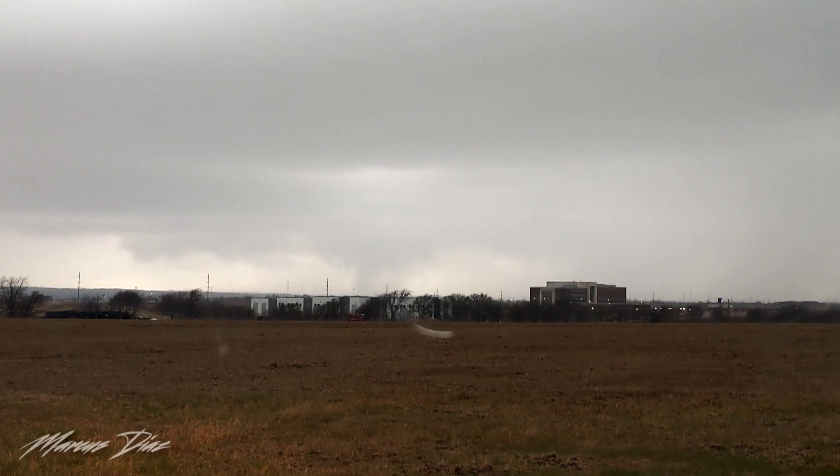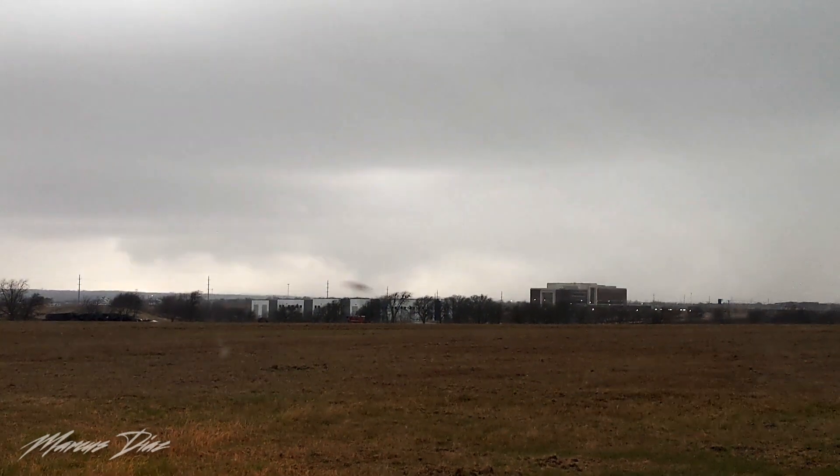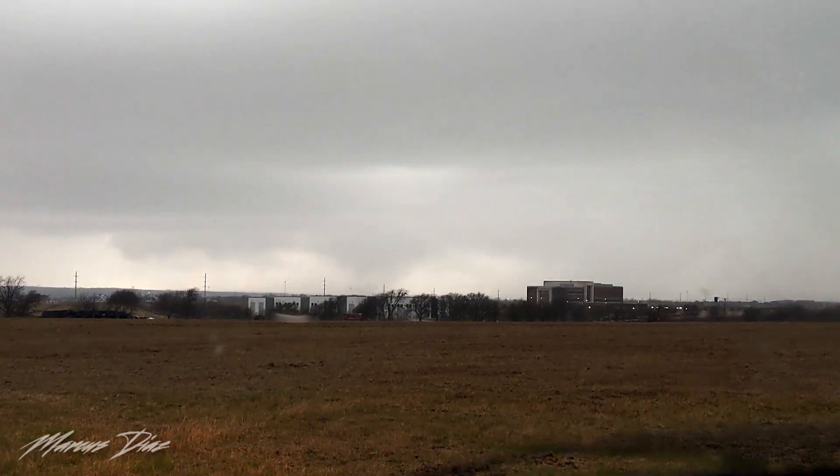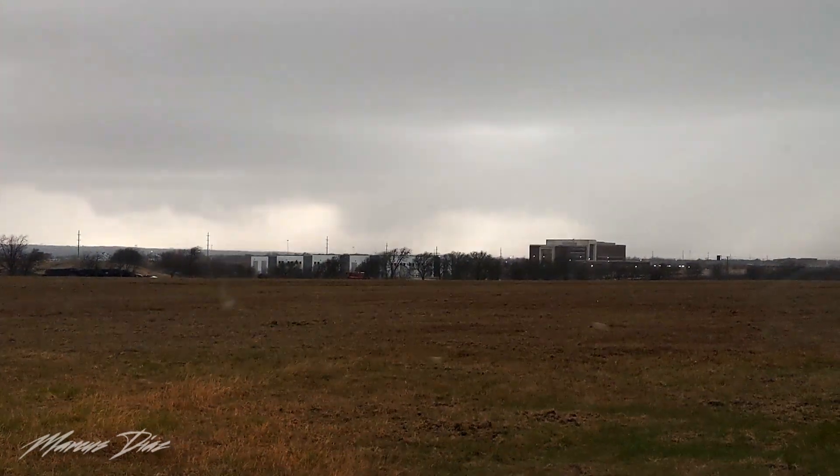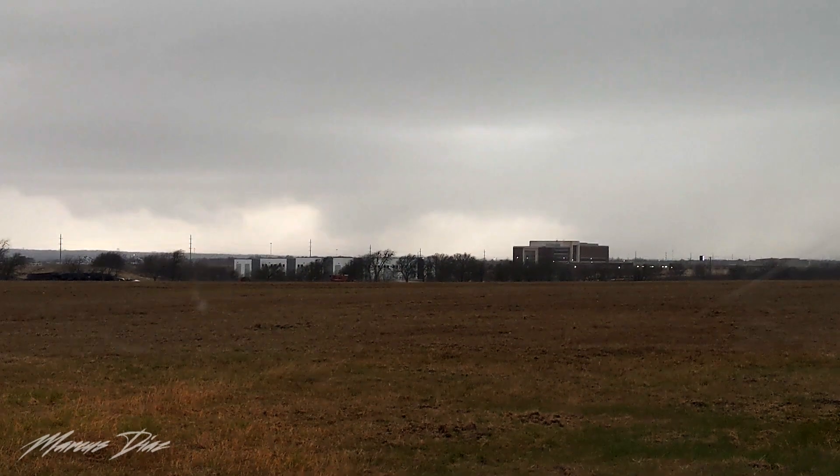Time is 5:56 PM. As the tornado approached closer, I began planning the next move. Unfortunately, that's pretty populated over there.